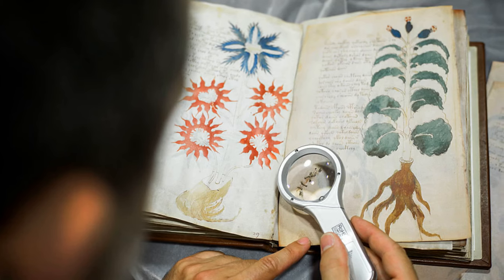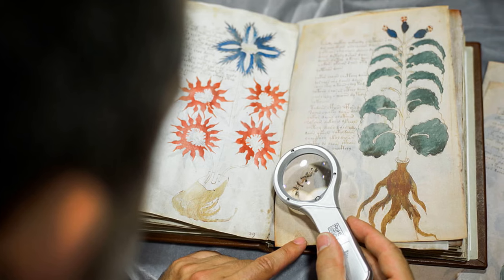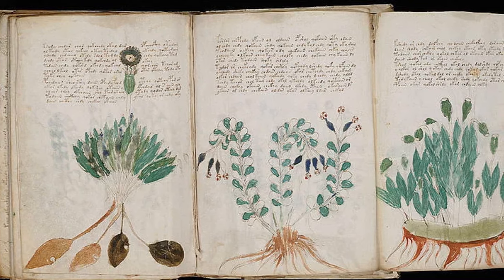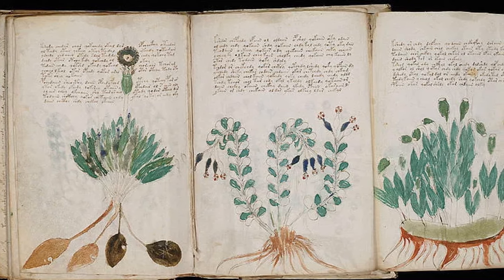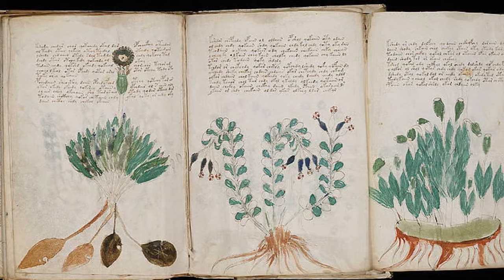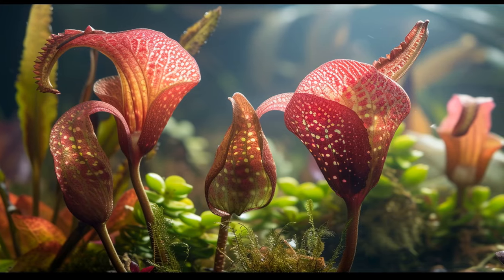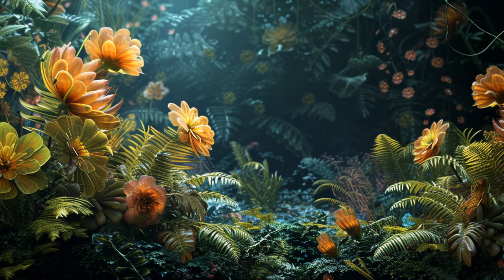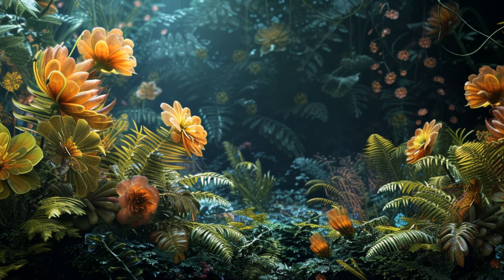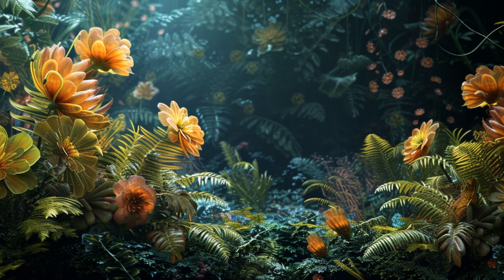The manuscript is divided into distinct sections, each baffling in its own right. The herbal section, filled with illustrations of imaginary plants, seems to follow the format of contemporary herbals, but with a crucial difference: none of the plants can be linked to known species. This raises questions about whether these plants are fantastical creations, coded representations, or lost varieties from a bygone era.